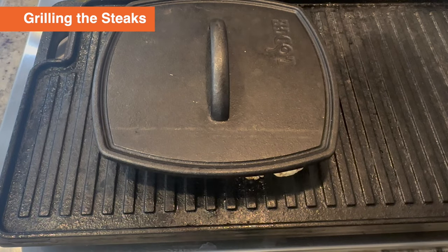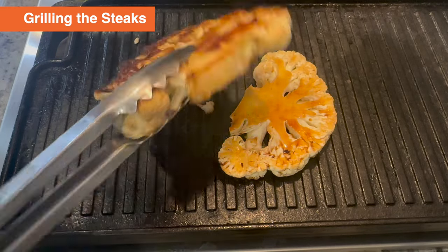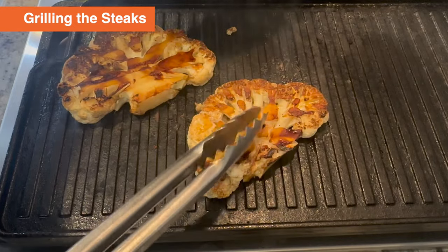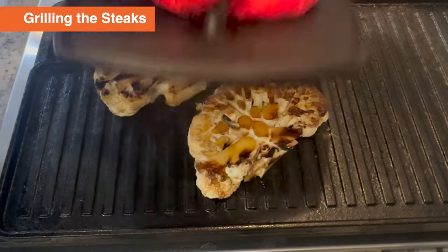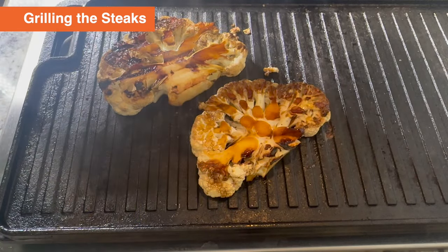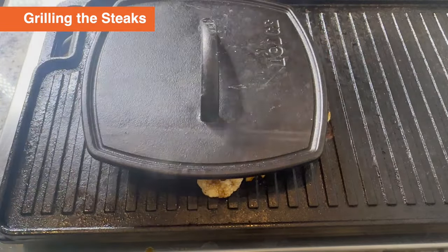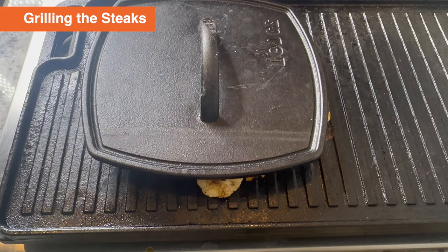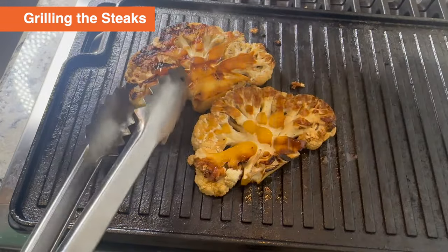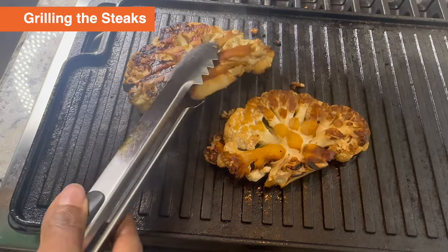It's been about five minutes. Let's check on these steaks. Look at how beautiful that is — you can see how it stays together because we've got that tough part in the middle. I'm going to baste it a little more as well. Notice how we don't even need oil — this is not sticking to the grill, and it's going to be nice and flavorful without using oil. Our second side is done, so now it's time to put this on a plate and top it with our pesto.